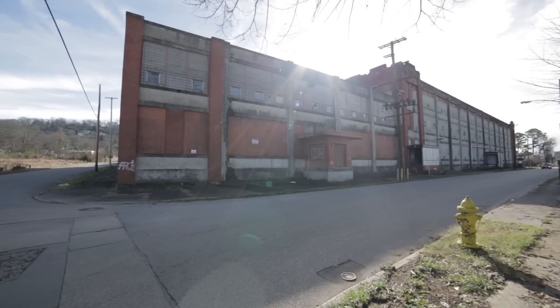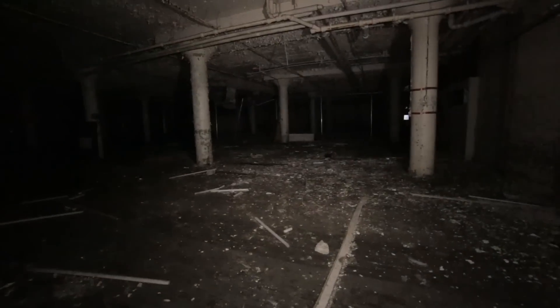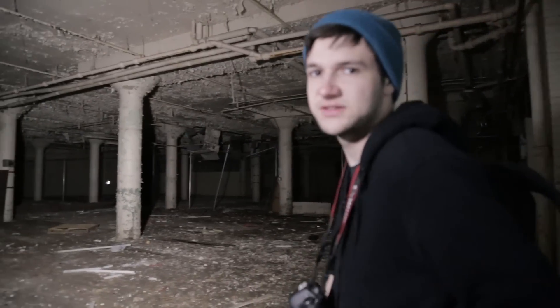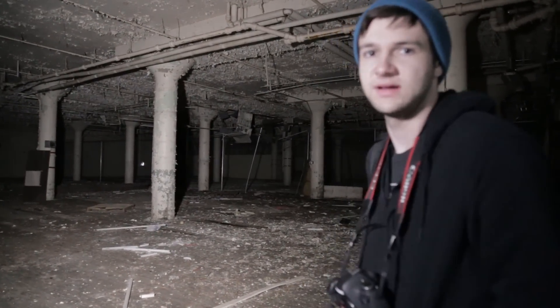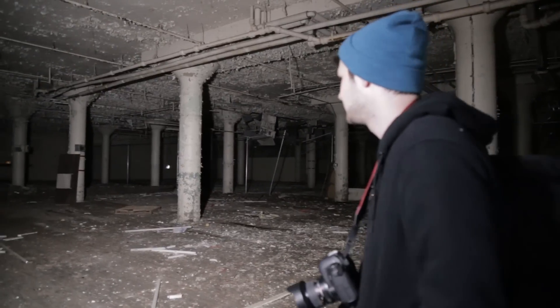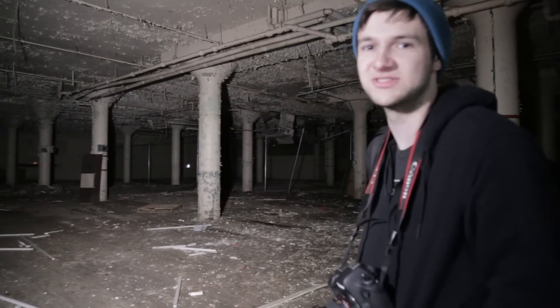Right now we're exploring an abandoned textile mill that was built in the early 1900s. It is dark in here. There's a pretty good chance to run into a homeless person here — it's wide open in the middle of a not very nice area. Hopefully it'll be a bit friendlier than the guy at the hotel that we ran into who just started shouting.